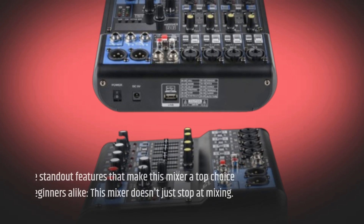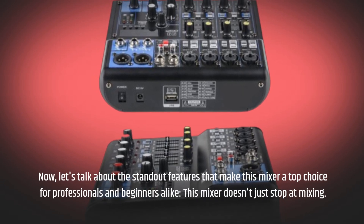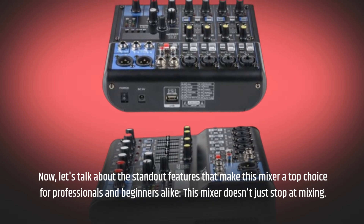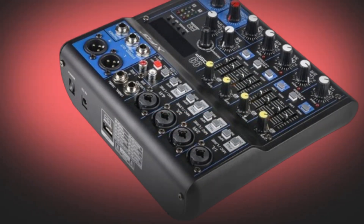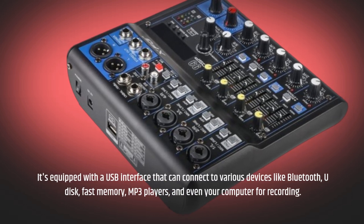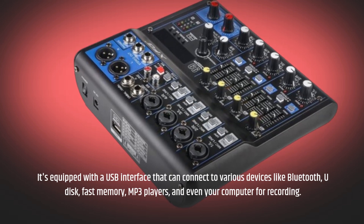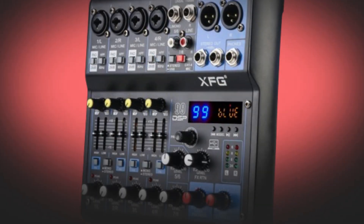Now let's talk about the standout features that make this mixer a top choice for professionals and beginners alike. This mixer doesn't just stop at mixing — it's equipped with a USB interface that can connect to various devices like Bluetooth, U-Disc, flash memory, MP3 players, and even your computer for recording. It's a true all-in-one solution.